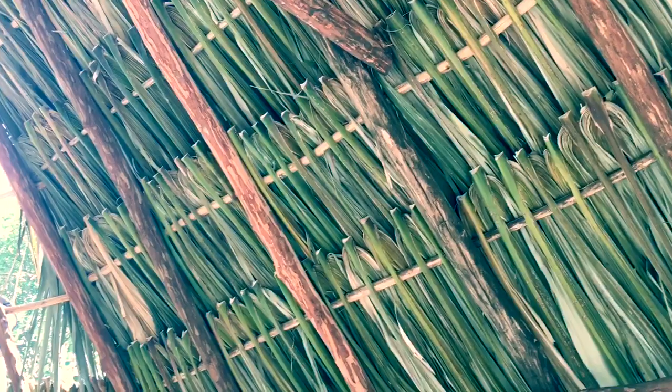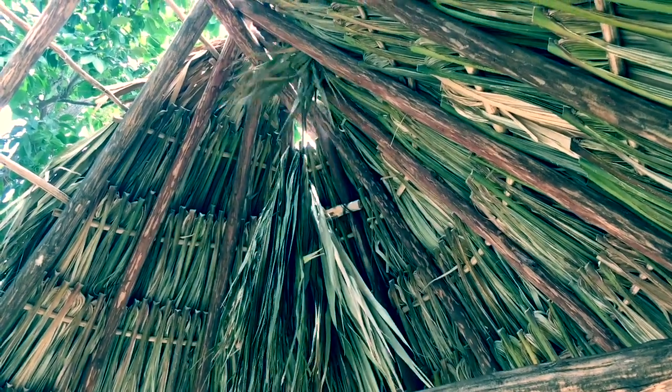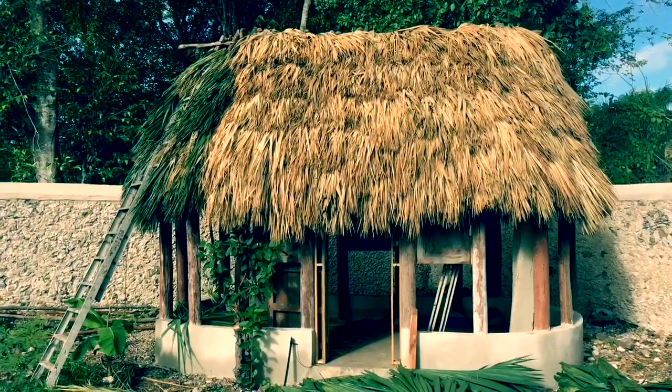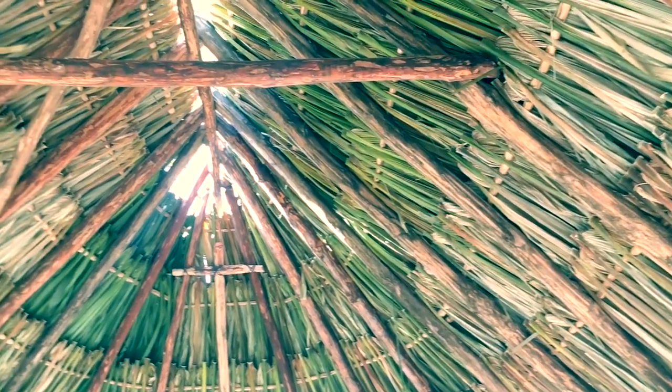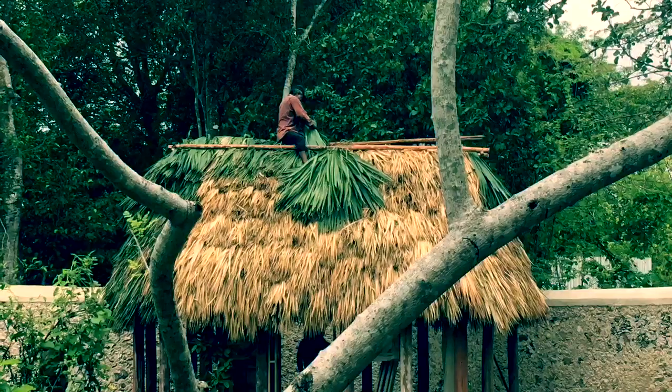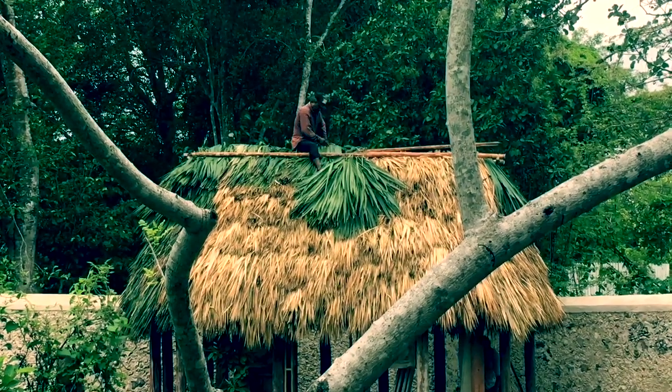This is what the roof looks like on the inside. The palm branches are laid over the cross pieces and are not attached with anything — there's no need to use nails, string, or wire in this type of roof. When they get up to the peak of the roof, long palm branches are folded over and tucked between two poles, which hold them in place.